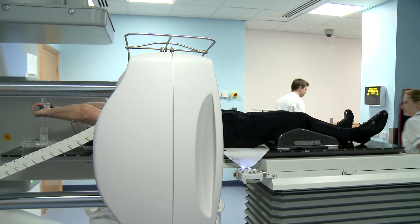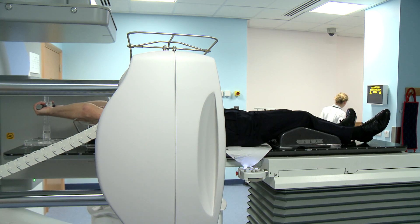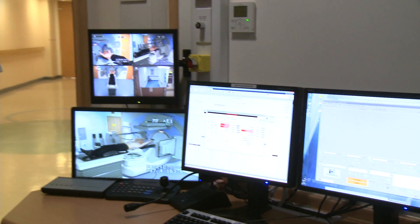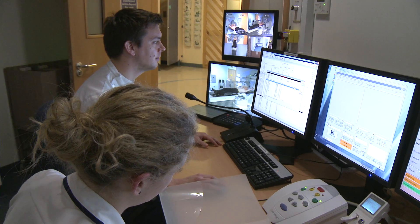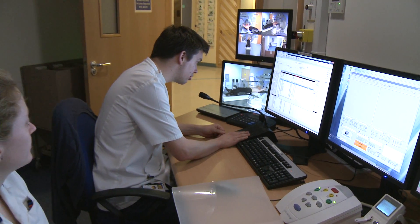We'll be back in a couple of minutes. We leave the room and control the machine from a separate room. This is so we aren't exposed to radiation. Treatment takes a few minutes and you will be able to talk to us using an intercom.